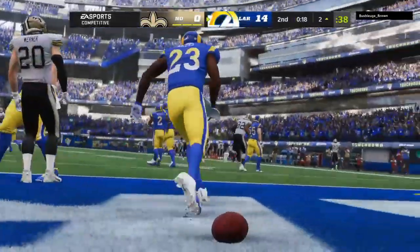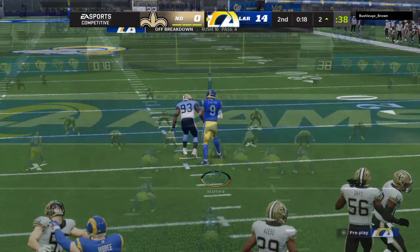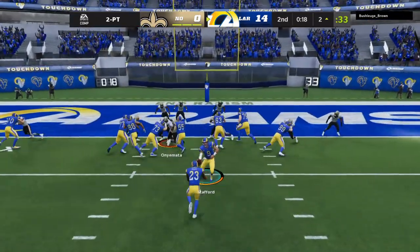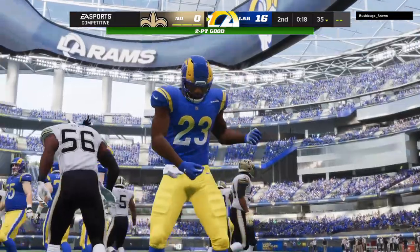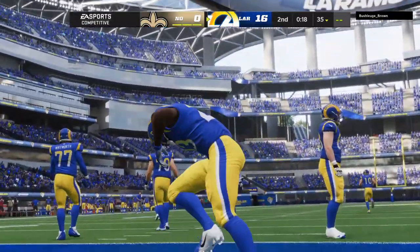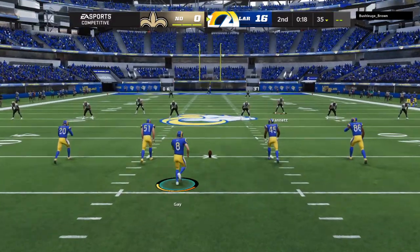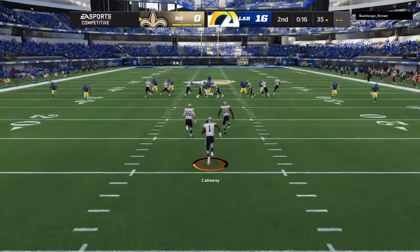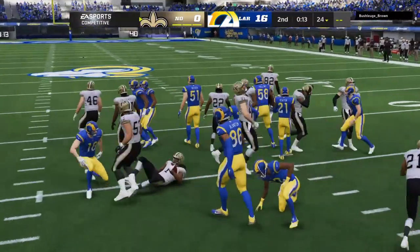Cam Akers, as the first half winds down, and the Rams extend their lead just before halftime. The call is made by Sean McVay — they're going to go for two. It's a run with Akers and he will get into the end zone again. He seems to have a nose for it, getting both the touchdown and the two-point conversion. Not much time remaining in the first half as the kick's away. Callaway the return man, and he'll be tackled just shy of the 25.